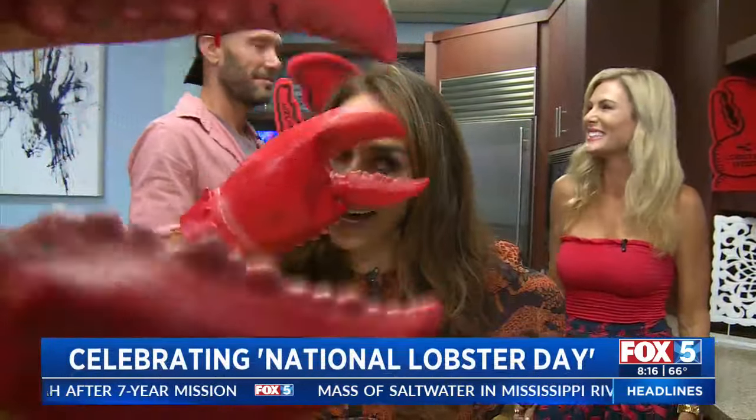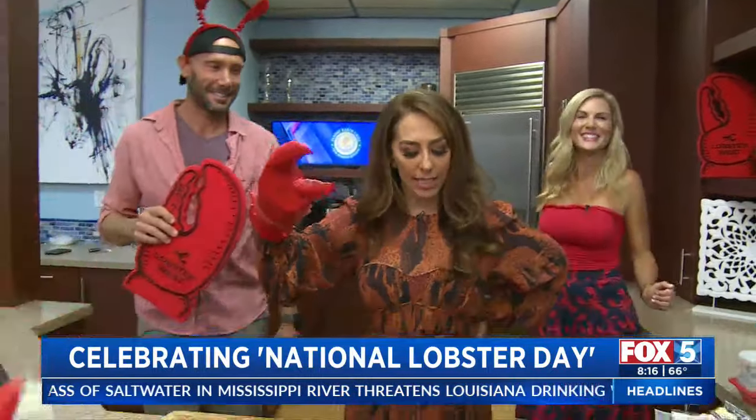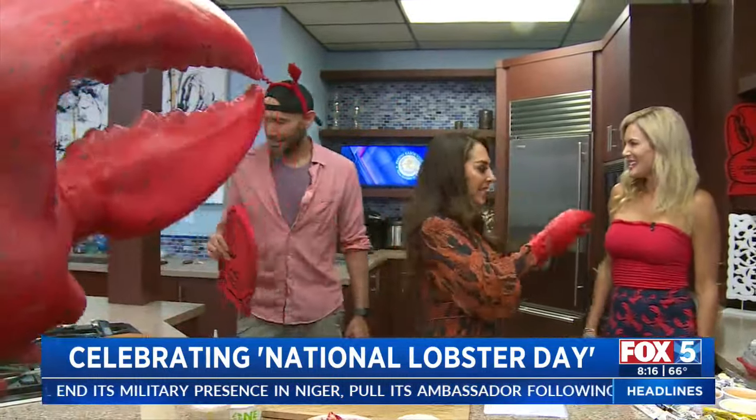Chrissy, guess what? It's National Lobster Day. We are celebrating in the Fox 5 Kitchen. Joining us this morning, brother and sister duo Kim and Chad, owners of Lobster West. I need this in my life. Thank you for having me. What is this? And then that, and then this, and then this. It's like a whole lot. Happy National Lobster Day!